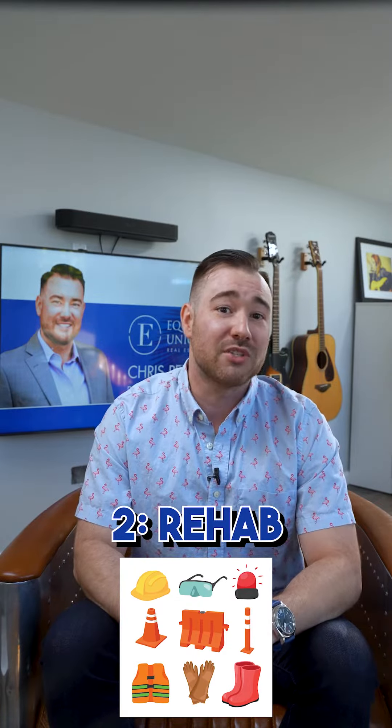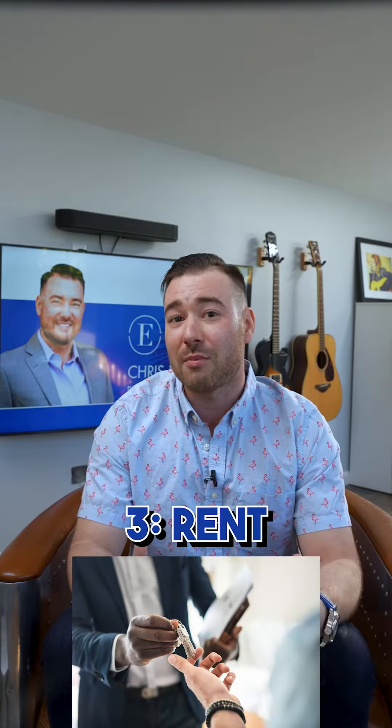Next, you're going to rehab the property, which is essentially going to force appreciation, increasing the value of the property. And third, you're going to rent out the property so it shows a future lender that it's generating income based on its post-rehab value.